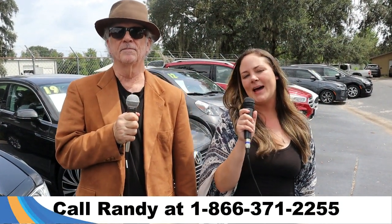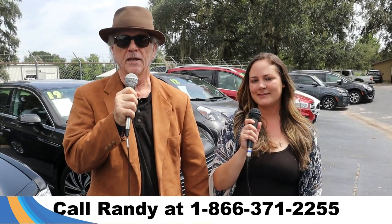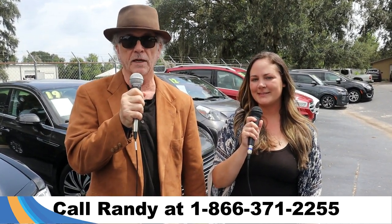Hey, this is Randy and I'm Kat at Santa Fe Ford used car super center. We've got a ton of trucks, cars, and SUVs for sale — new and used. Stay tuned, Kat has details on one of them right now.